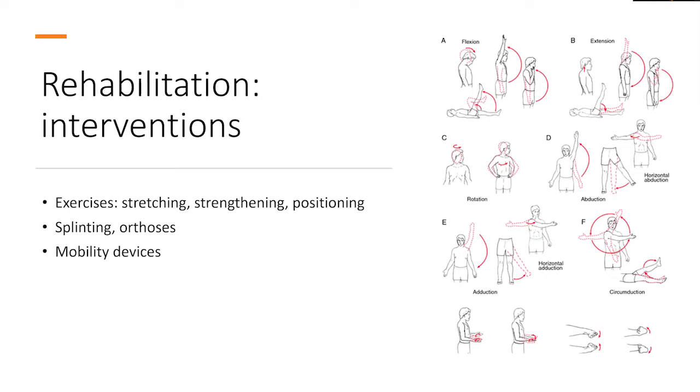When we think about rehabilitation interventions, we always begin with exercise — stretching exercises, strengthening, and positioning — because we want to prevent contractures that can exacerbate disability. We think about adequate splinting and orthoses when necessary. Our rehabilitation team can also help with mobility devices such as properly sized canes, walkers, and motorized equipment such as power wheelchairs. This illustrates all the different exercises that are important for care of a neuromuscular patient throughout the course of their disease.